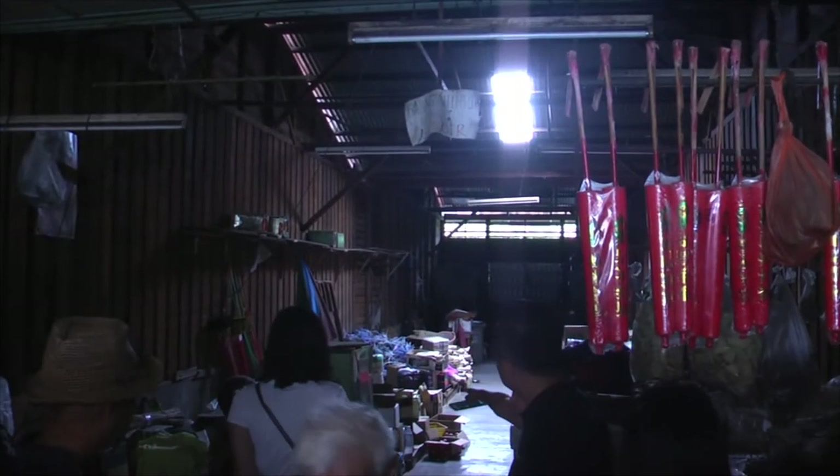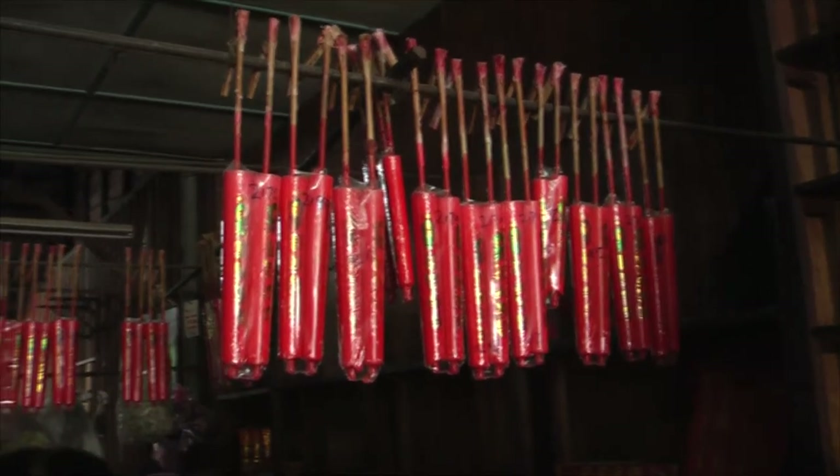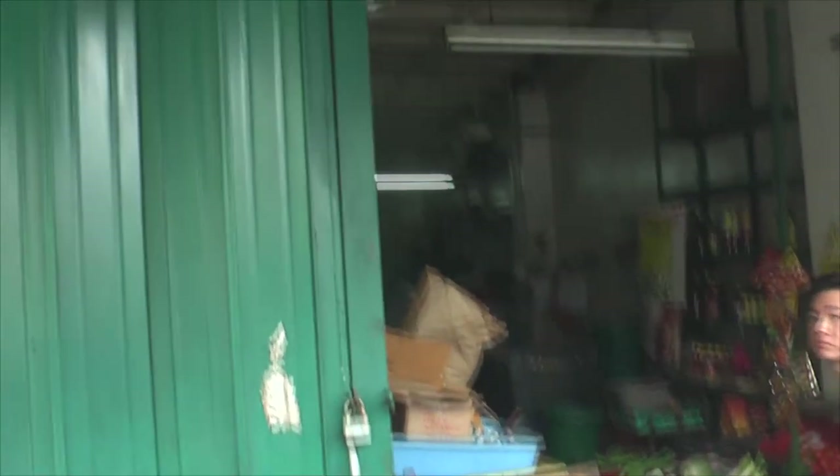These shops are long, and the back of the shop is usually used as a store. This is a peephole — the owner upstairs can see who is at the front door without coming all the way down.